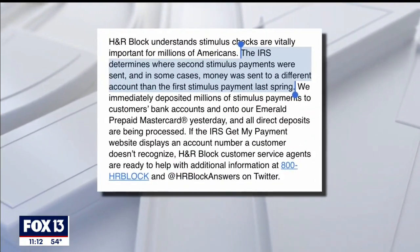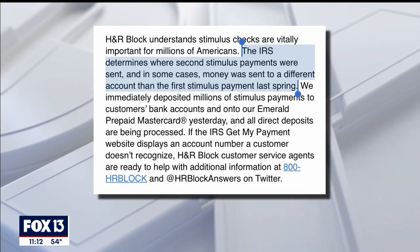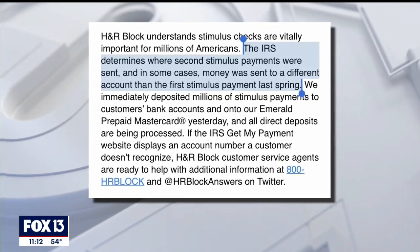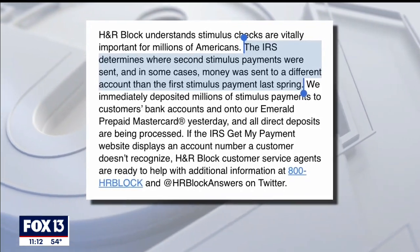In a statement to Fox 13, the company writes: the IRS determines where second stimulus payments were sent, and in some cases, money was sent to a different account than the first stimulus payment last spring.